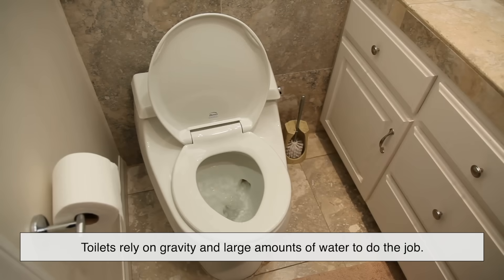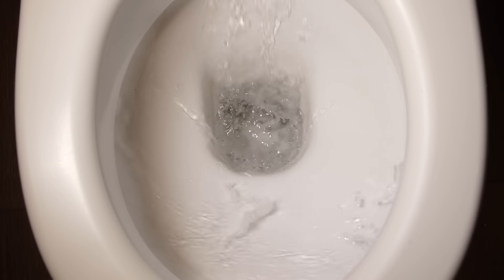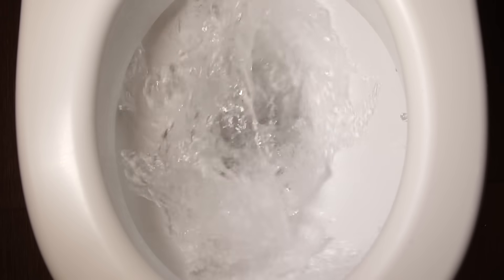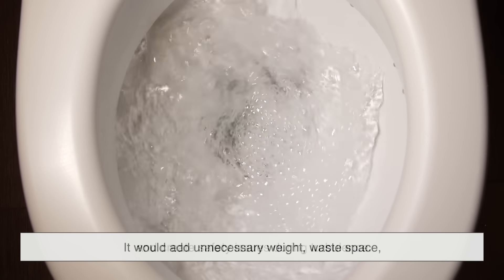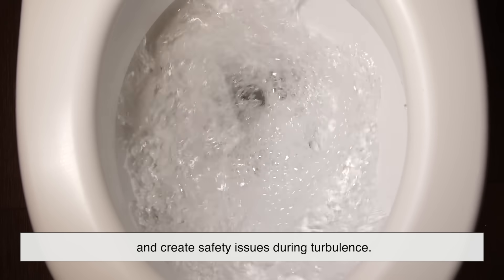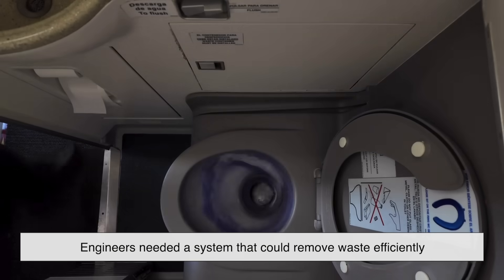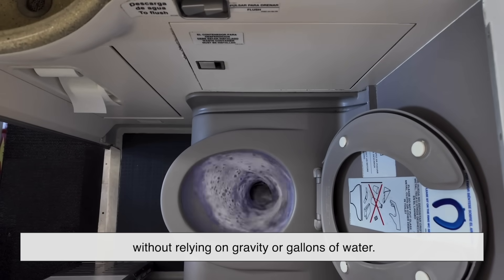On the ground, toilets rely on gravity and large amounts of water to do the job — but that's a problem in the air. You can't have dozens of liters of water sloshing around on a plane; it would add unnecessary weight, waste space, and create safety issues during turbulence. So engineers needed a system that could remove waste efficiently without relying on gravity or gallons of water.